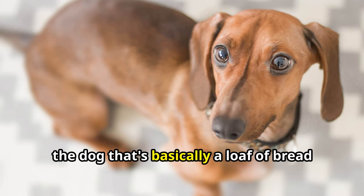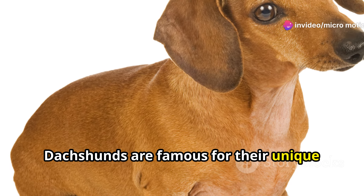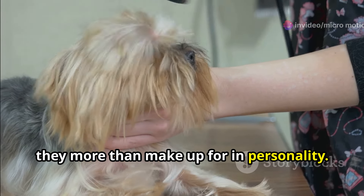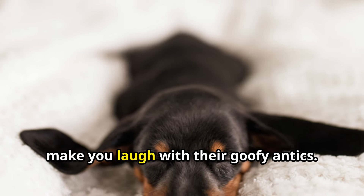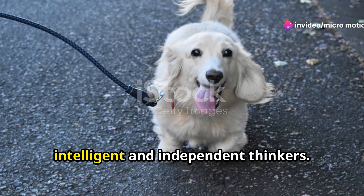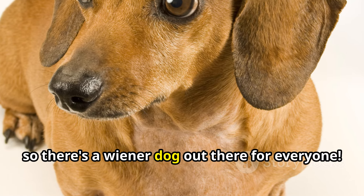Next, let's talk about the Dachshund — you know, the sausage dog, the wiener dog, the dog that's basically a loaf of bread with legs. They're iconic. Dachshunds are famous for their unique shape: long body, short legs. But what they lack in height they more than make up for in personality. These dogs are clowns in disguise, always up for a good time and ready to make you laugh with their goofy antics. Don't let their silly side fool you though — Dachshunds are also intelligent and independent thinkers.